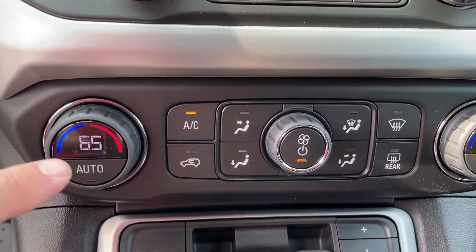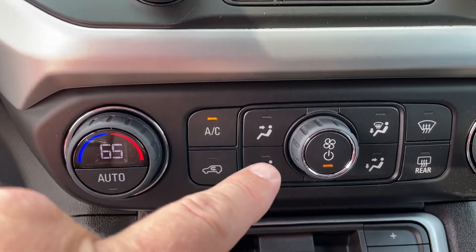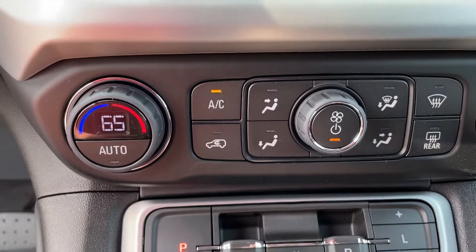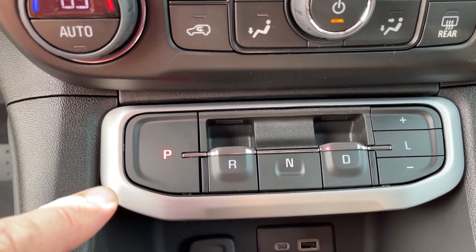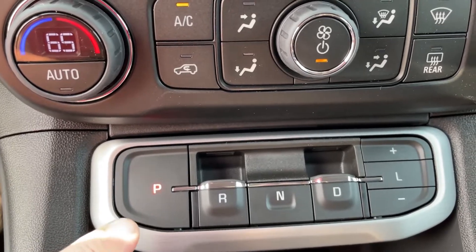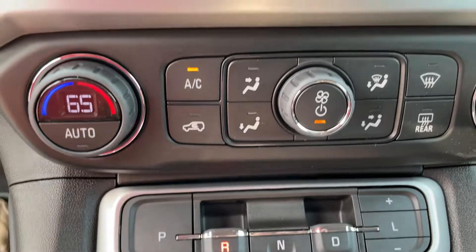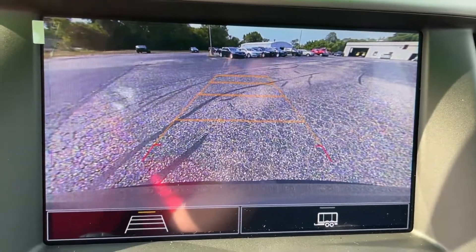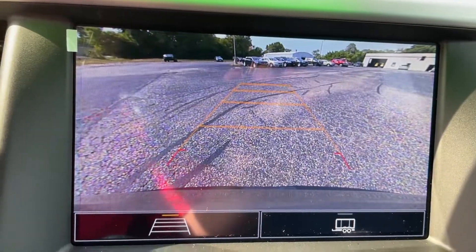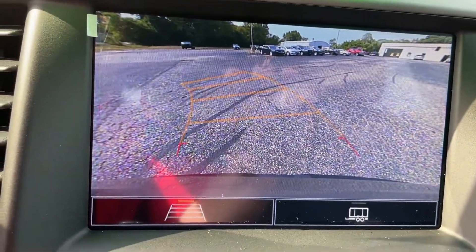It does have dual zone climate control for the driver and passenger, with heating, air conditioning, and defroster options. Here's how you put the vehicle in park, reverse, neutral, and drive by putting your foot on the brake and pulling back on the R button to put you in reverse. Here's the example of that high-definition rear camera — turning your steering wheel to the left, the lines will move and show you where the vehicle is going to the rear.